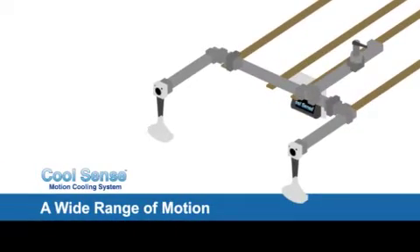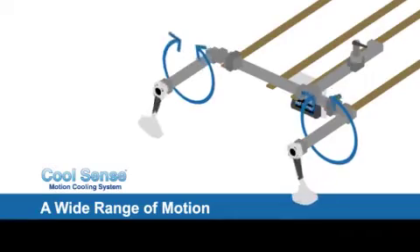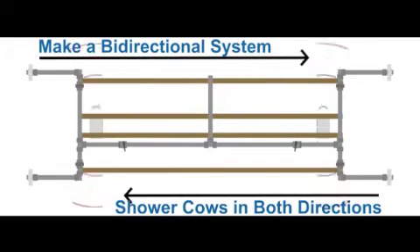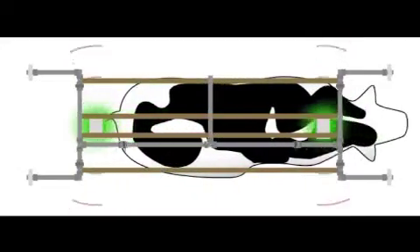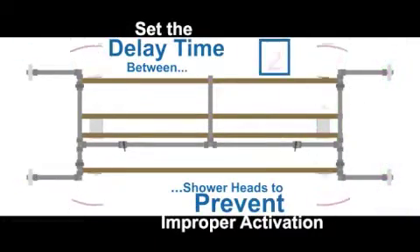The CoolSense manifold has a wide range of motion for custom coverage as your cattle move through the shower system. Add a second manifold kit to make a bi-directional system to shower cows traveling in both directions in the same alley. The sensors determine the direction of travel and initiate a shower from the appropriate set of nozzles. With bi-directional delay, you can set the delay time between the switch of the shower heads to prevent improper activation.